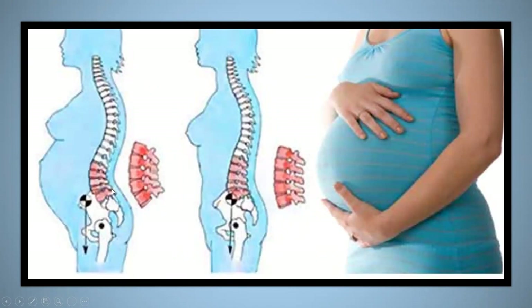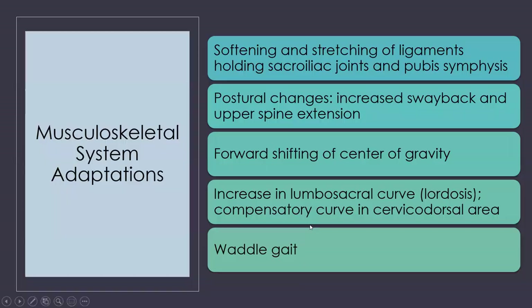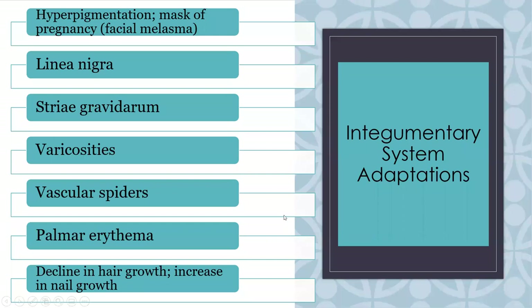The spine is going to have a lot more stress — this is why we see lower back ache. The pelvis is going to change its shape, which also contributes to that lower back ache. Making sure women are using good body mechanics, especially if they're working up until the end of their pregnancy, is important. Here is a visual showing all the musculoskeletal changes discussed.